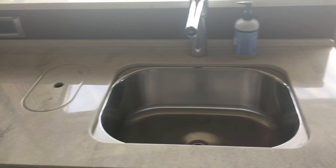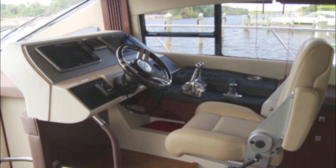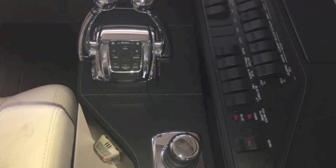Up a couple of steps to the galley: two-burner hot top, two refrigerator and two freezer drawers, a beautiful stainless sink, a trash drop on the left, and lots of cabinets. At the helm, you have electronic engine controls, SmartCraft, a pod controller, and it's a very comfortable drive with great visibility.